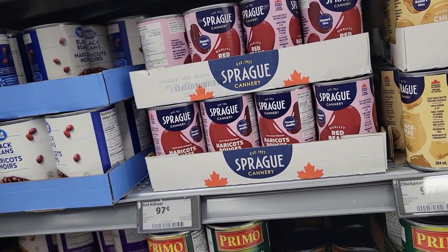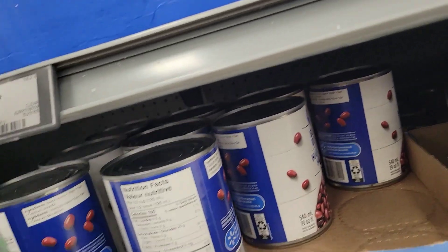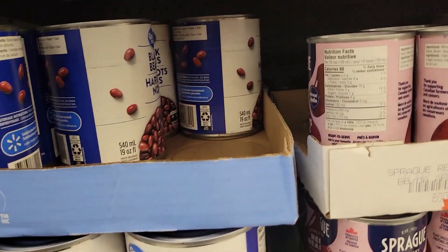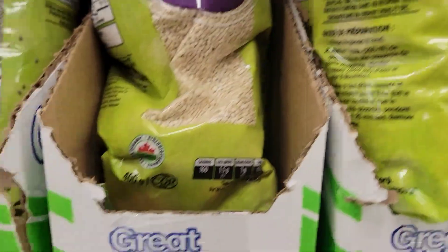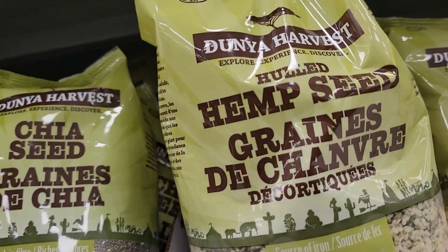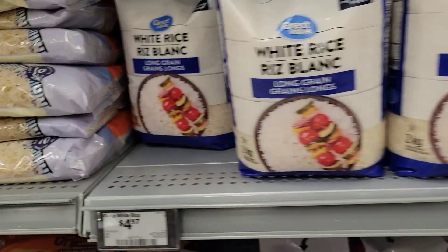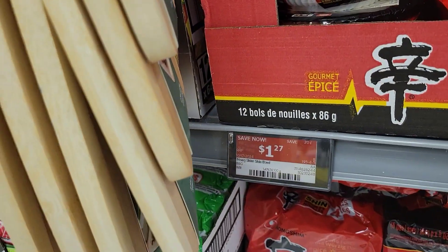Those salsas are $3. Those are spaghetti sauce at the bottom. Those are beans — one packet for $2.97. Another cans — those ones are on sale. Those look like quinoa, organic, for $3.97. Chia seeds, hemp seeds, and chia seeds. Brown rice organic. White rice for $5. Another rice for $10. Those noodles are $1.27.